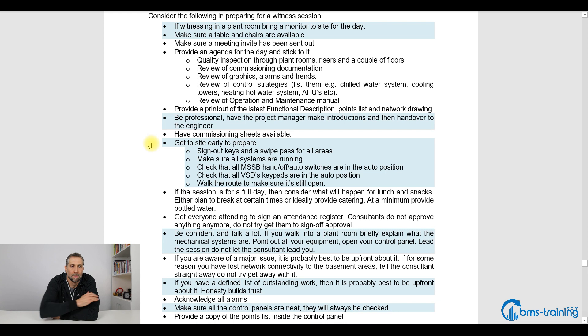This is very important: get to site early and prepare. Get there two hours before. Go and sign out all the keys and swipe passes. Walk through the plant rooms, make sure all the systems are running — all your AHUs, the chillers and boilers. Check that the mechanical board hand-off/auto switches are in the auto position and the VSD keypads are in auto. Because on every single job now, we're doing BMS witnessing straight off air and water balancing and everything's in manual, so nothing really works.